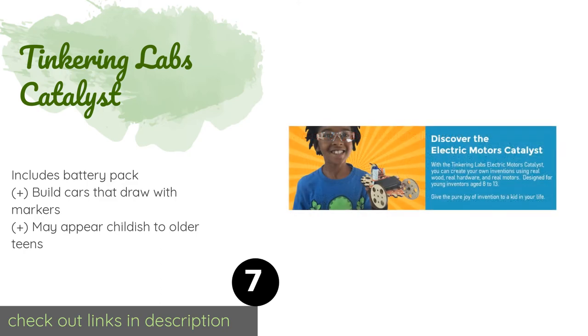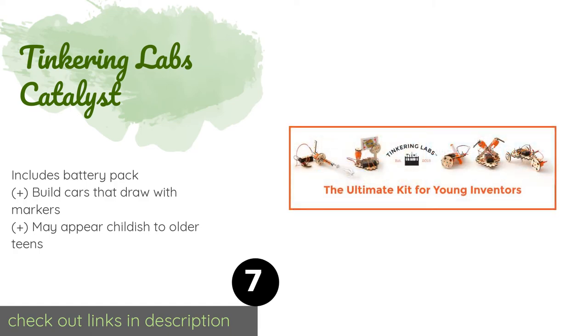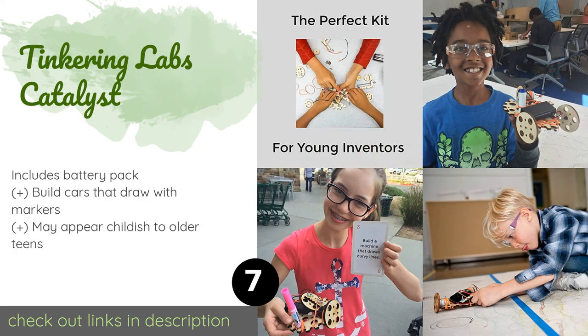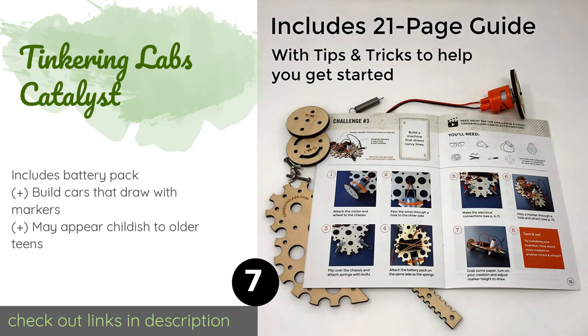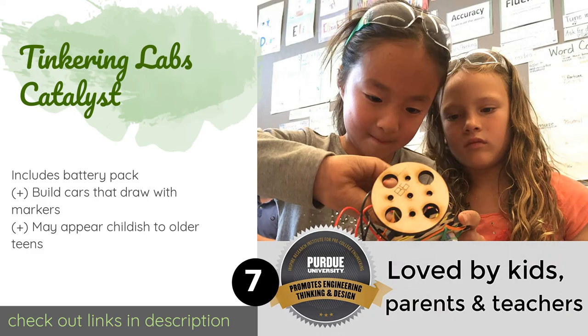Number seven is the Tinkering Labs Catalyst — easy enough for beginners to understand. The Tinkering Labs Catalyst delivers open-ended learning through challenge cards that encourage students to explore by adding motors to other toys and creating their own robotic designs. The price is approximately $59.